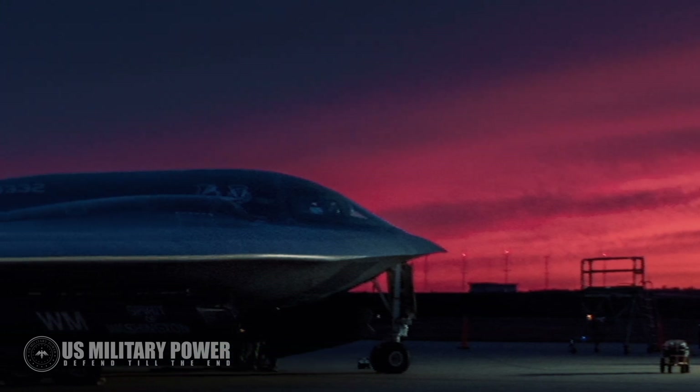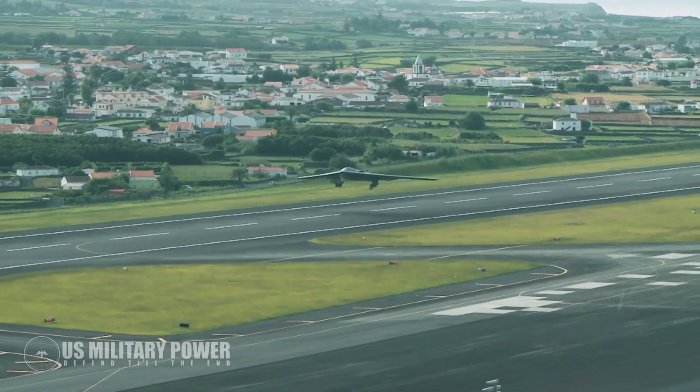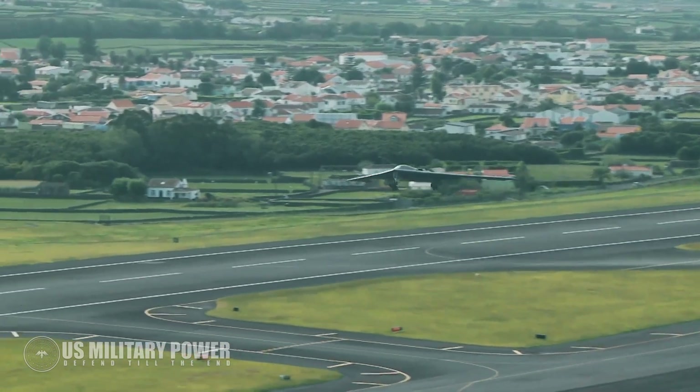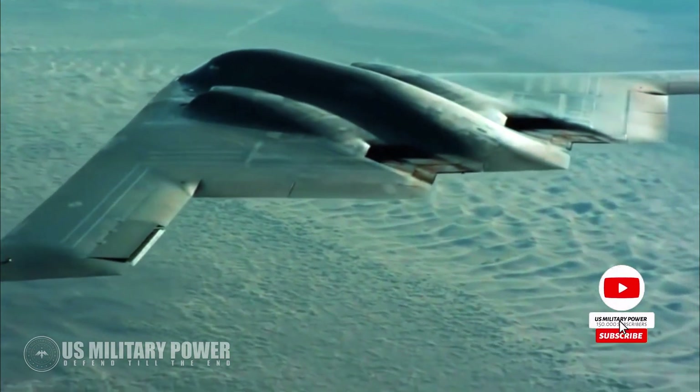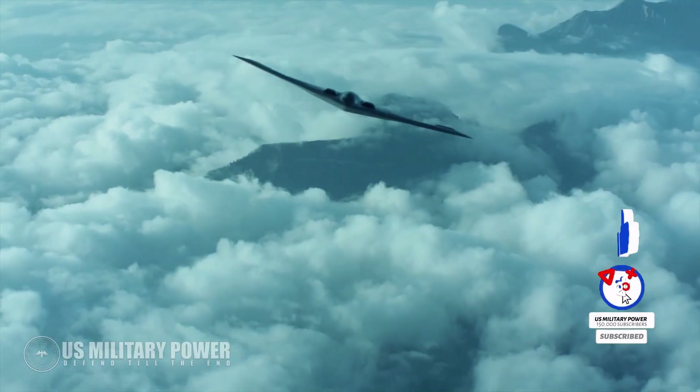Hello everyone. Today we'll tell you the reason why the B-2 stealth bomber is unstoppable. Before we start, don't forget to support our channel by pressing the subscribe button below and like this video.